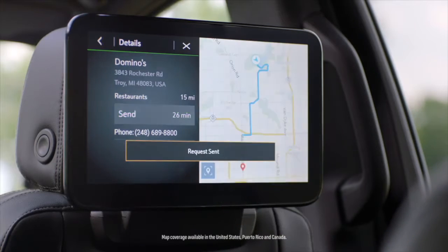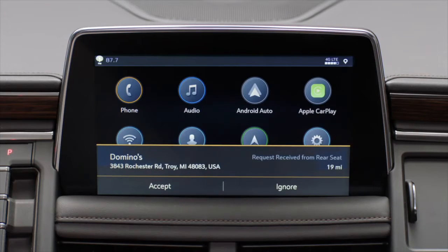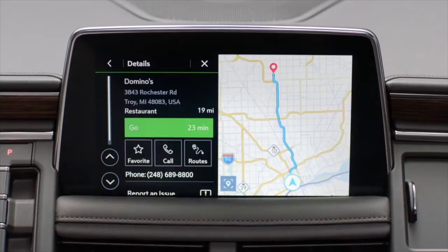You can do point of interest — you just tap on it and send the destination to the front. It's a seamless, great experience.